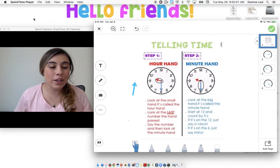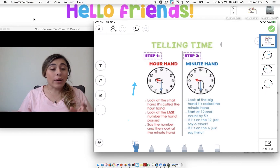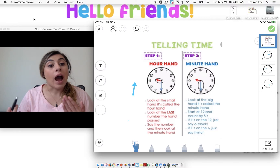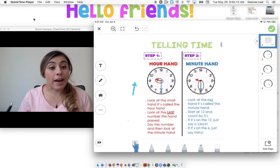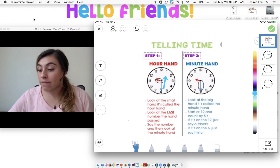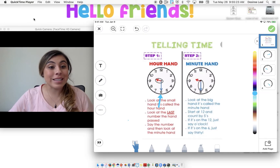Alright boys and girls. So in the video, we learned that our hand is no longer going to be exactly on the number. Also, as you can see in this picture here, our minute hand is now pointing to the six. In a clock, we count by fives. If we start on the 12, we start counting by five: five, ten, fifteen, twenty, twenty-five, thirty. So that's why we say thirty or half past.